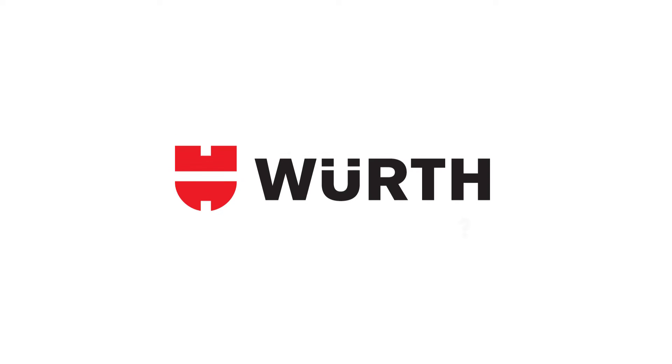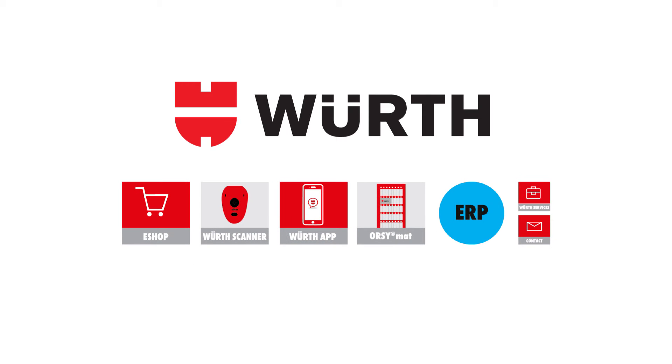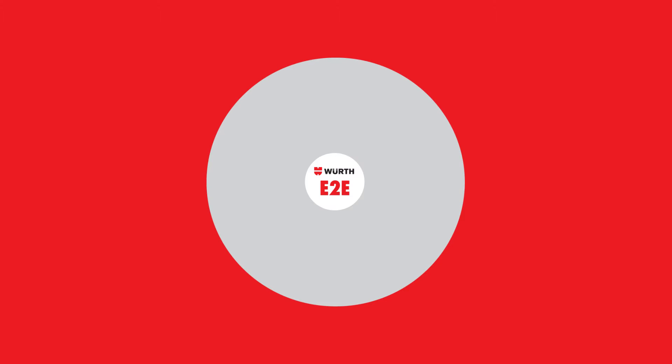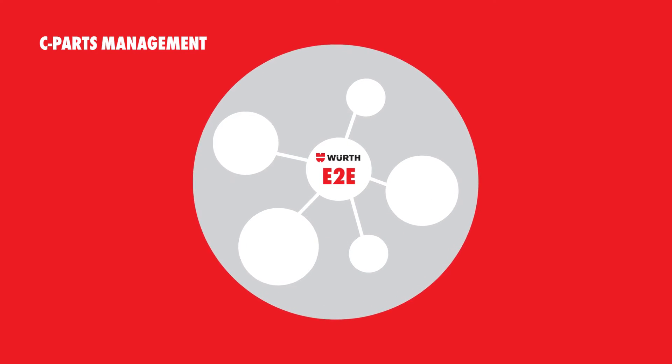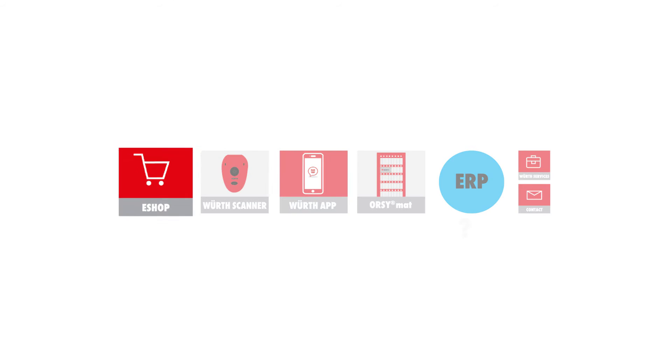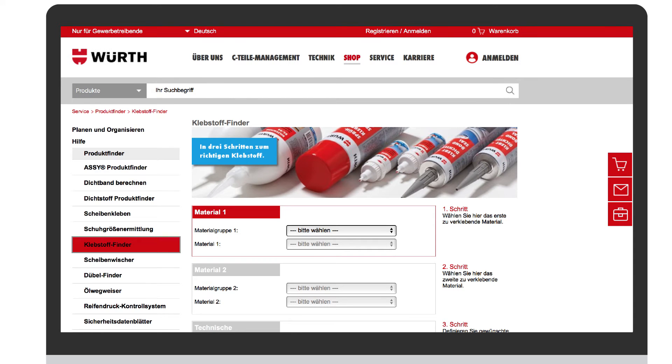Don't make your life harder than necessary. Use E2E — e-business to efficiency — the e-business solution by Wurt Industry Service. E2E is one of the many building blocks of holistic C-parts management. You, and even the production manager, can execute orders directly on the online shop. And with the service function Adhesive Finder, it goes even faster.